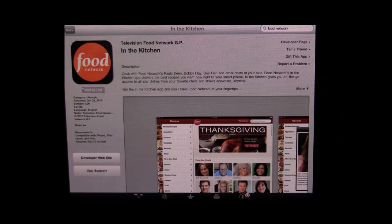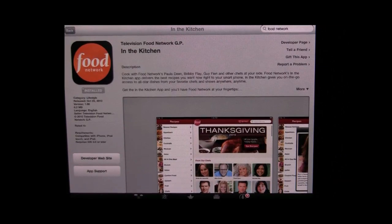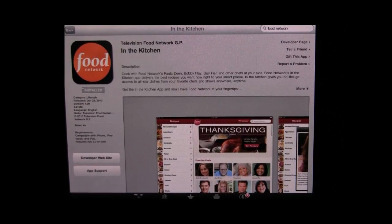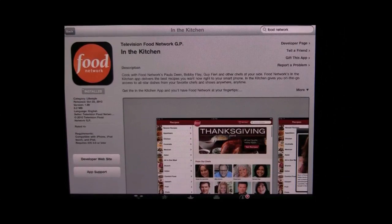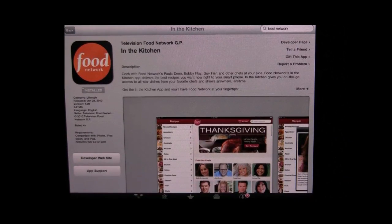Hey everybody, it's Paul with haveyouseenthisapp.com and welcome to today's show. Today we're going to be talking about a brand new app from the Food Network. It is called In the Kitchen. If you're searching for this on the iTunes store, make sure you search for the words In the Kitchen, and it is from the Food Network, the big TV network.